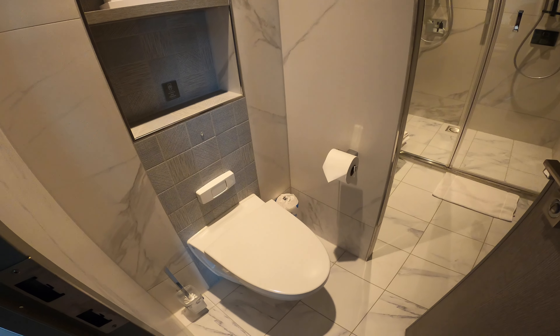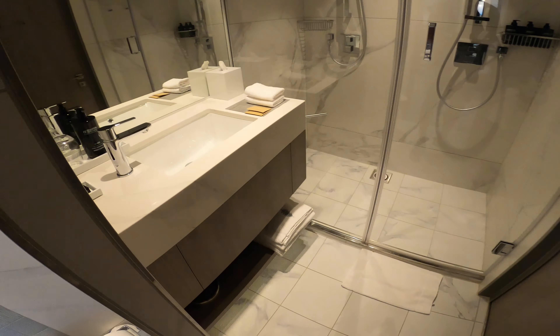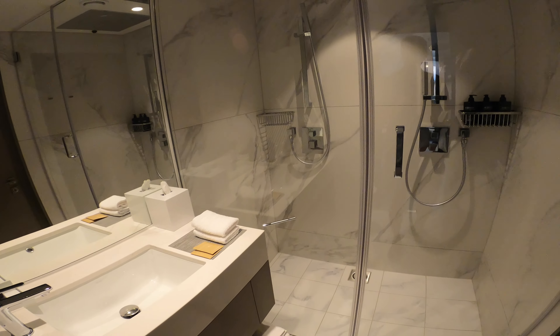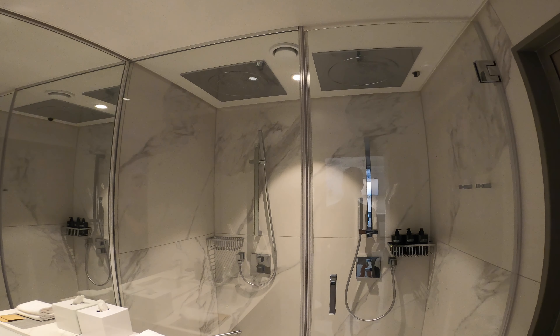When you stay in this accommodation, right by the main door is a full second bath with a single sink and a walk-in shower with two removable heads and two rainfall shower heads.